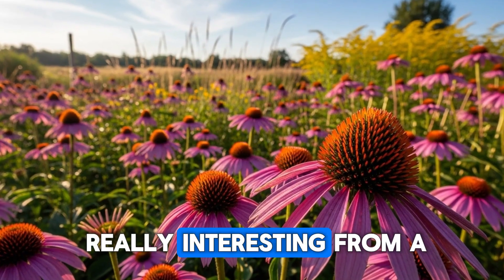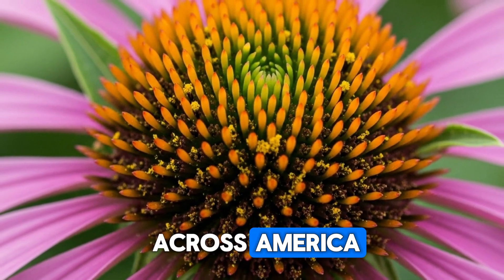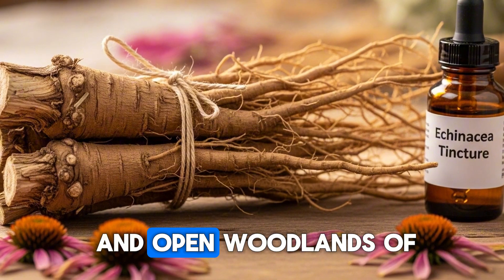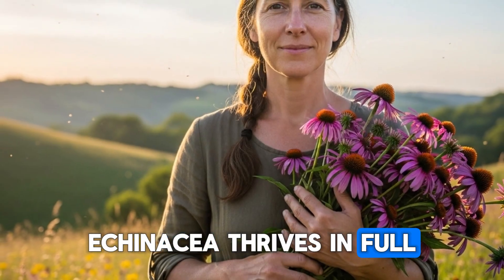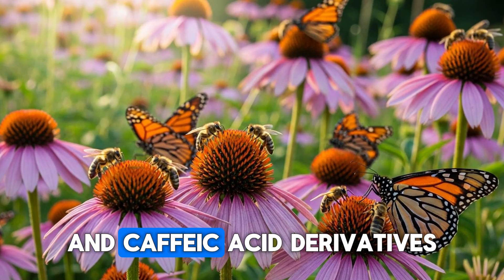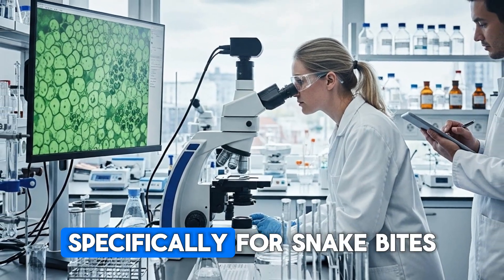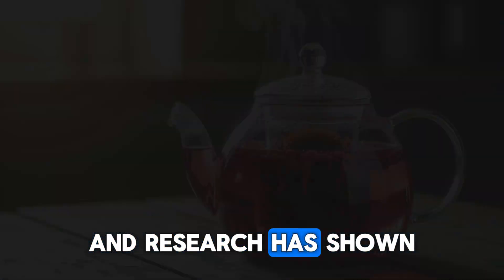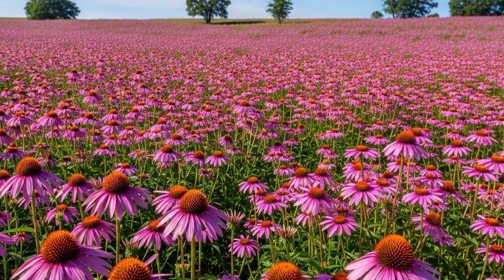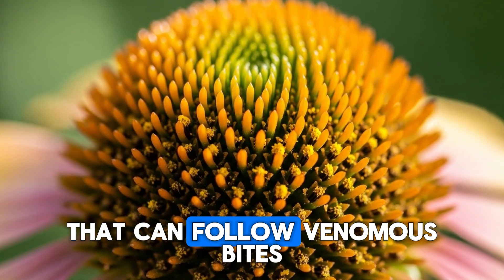Here's where things get really interesting from a venom perspective. Echinacea, the purple coneflower that brightens up summer gardens across America, has immune-modulating properties that help the body respond to toxins and venoms. Native to the prairies and open woodlands of the central United States, echinacea thrives in full sun and well-drained soil. The roots, leaves, and flowers all contain alkylamides, polysaccharides, and caffeic acid derivatives that stimulate immune function. Some Native American tribes used echinacea specifically for snake bites and insect stings, and research has shown that echinacea can help reduce inflammation and support the body's defense mechanisms when dealing with venom exposure. German studies found that echinacea extracts enhanced white blood cell activity, crucial for fighting infections that can follow venomous bites.